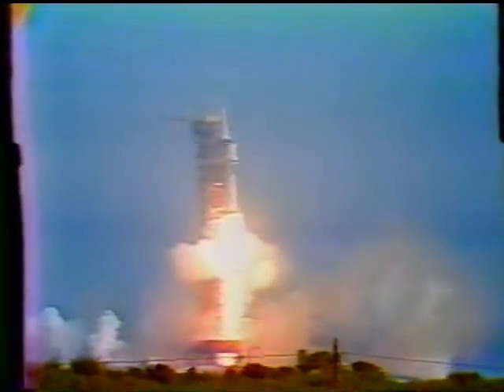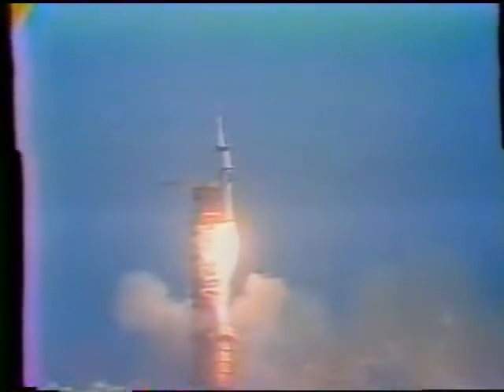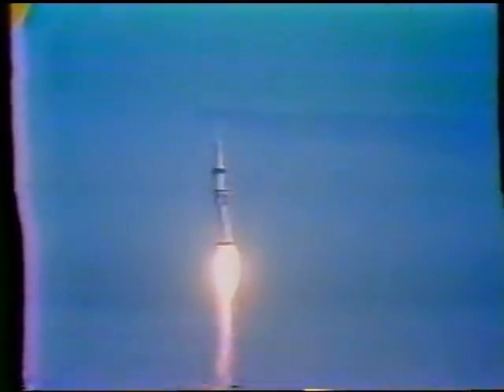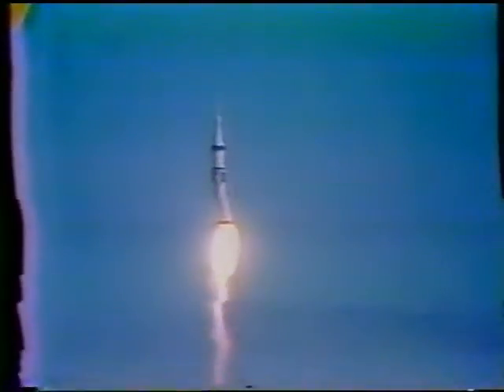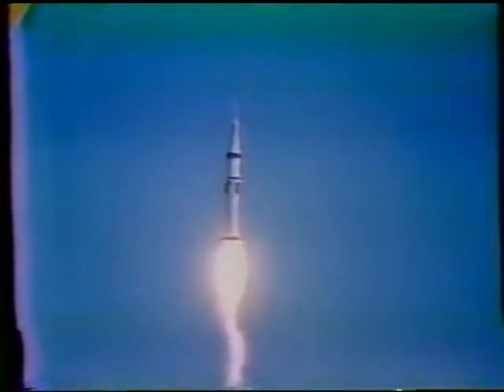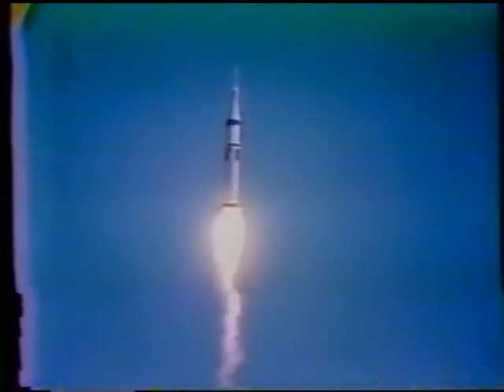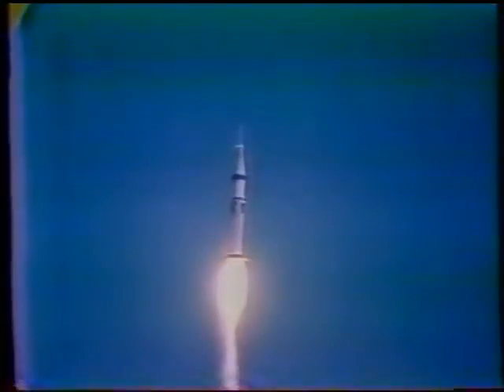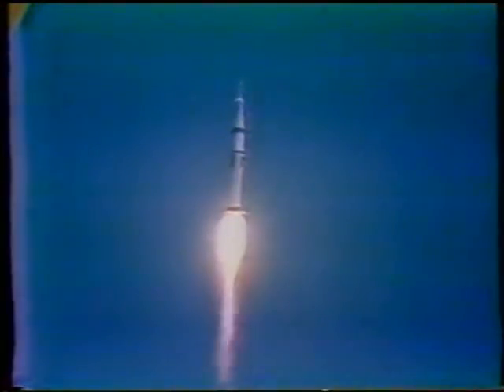Liftoff! The engine is building up to 1.6 million pounds of thrust, and Skylab is moving slowly off the pad — it's cleared the tower. That's a perfect transmission, communication. Beautiful sighting.